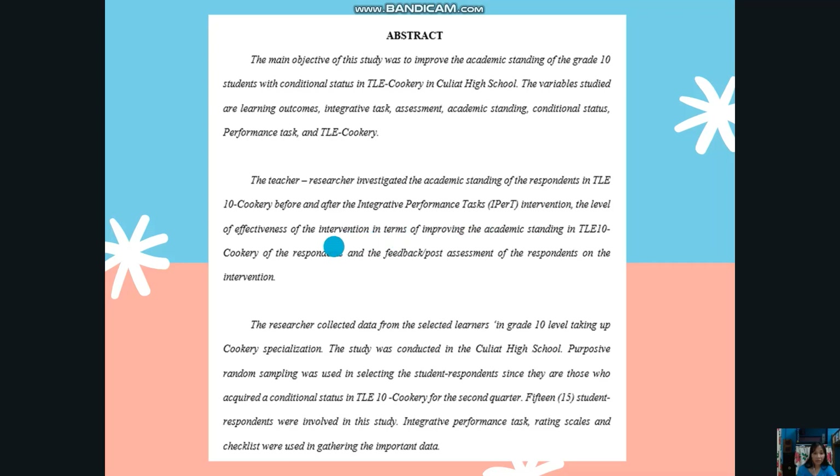The study also examined the level of effectiveness of the intervention in improving the academic standing in TLE 10 Cookery, as well as the feedback post-assessment of the respondents on the intervention. The researcher collected data from selected learners in grade 10 taking up cookery specialization. The study was conducted in Kulyat High School. Purposeful random sampling was used in selecting the respondents, since they were those who acquired a conditional status in TLE 10 Cookery for the second quarter. Fifteen student respondents were involved. Integrative performance tasks, rating scales, and checklists were used in gathering the data.